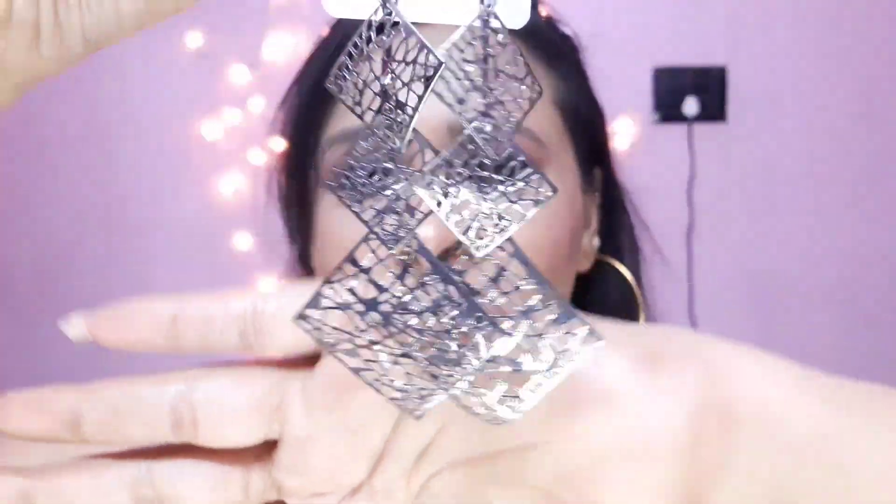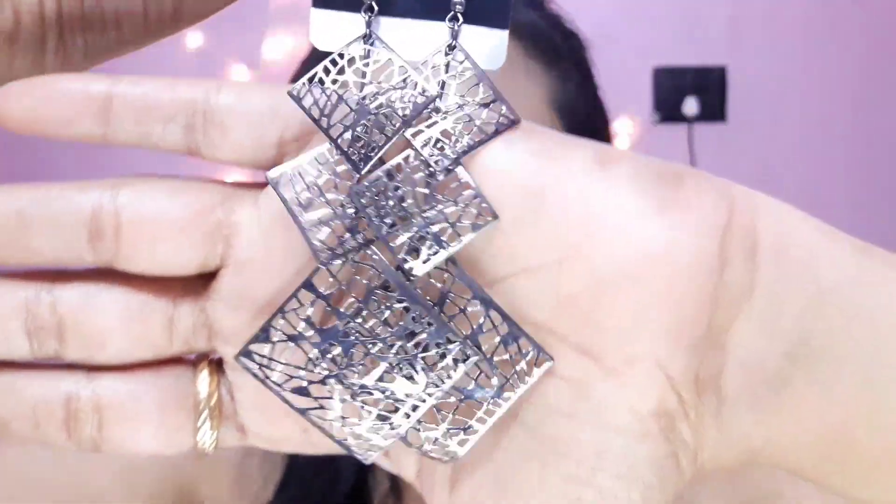Let's move on to our next product. I bought lots and lots of jewelry from there, so I bought a few more earrings. This is how the earring looks — it's very pretty, some net kind of pattern, and this is like silver oxidized metal.